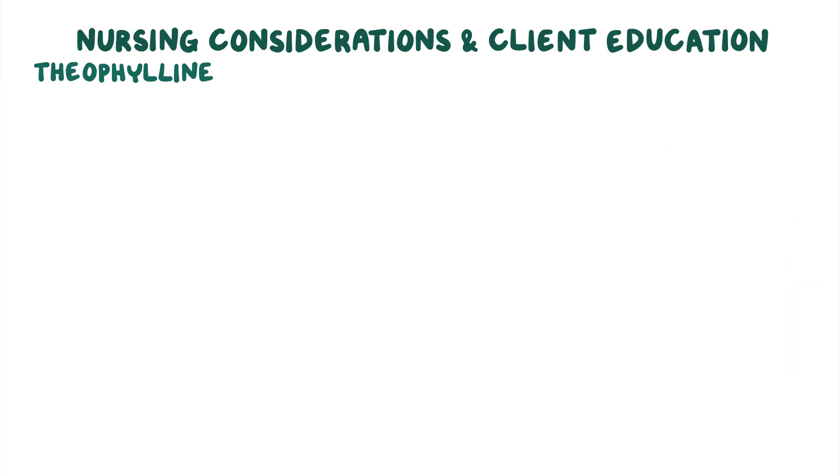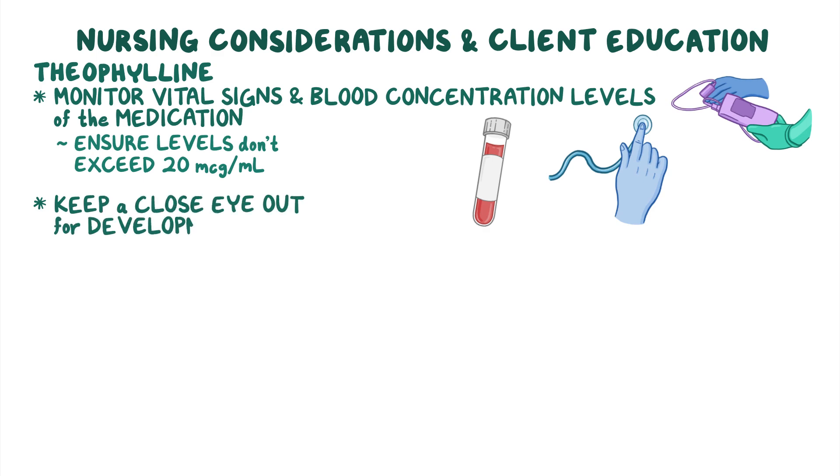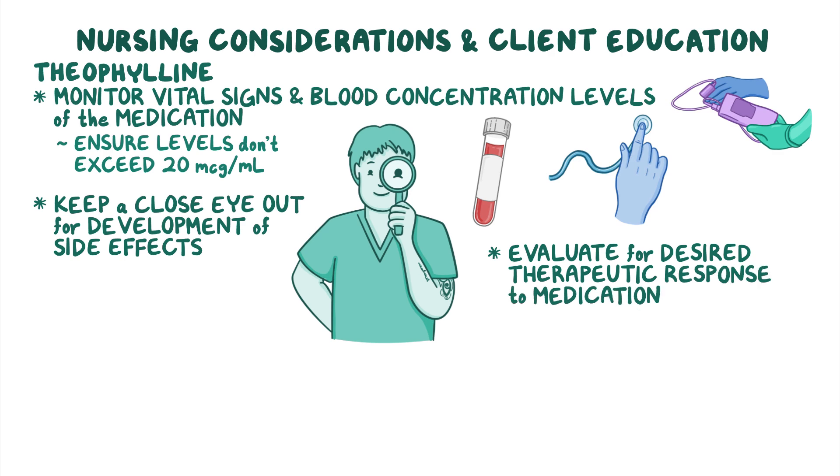Finally, while your client is being treated with a respiratory stimulant like theophylline, monitor their vital signs and blood concentration levels of the medication, ensuring levels don't exceed the therapeutic level of 20 micrograms per milliliter, and keep a close eye out for the development of side effects. Be sure to evaluate for the desired therapeutic response, including improved airflow and decreased respiratory effort.